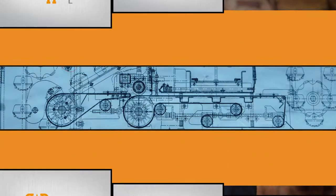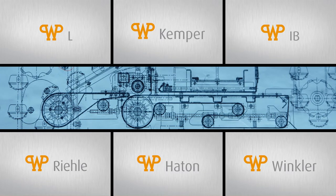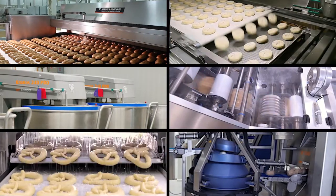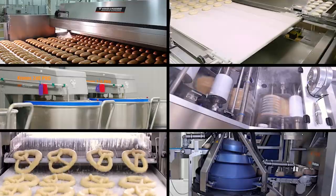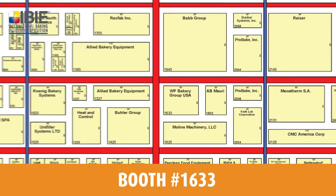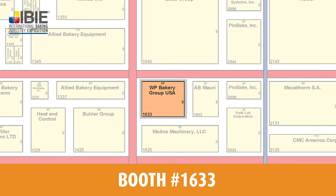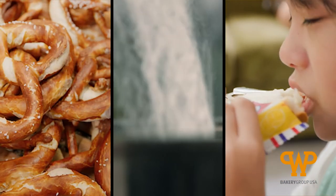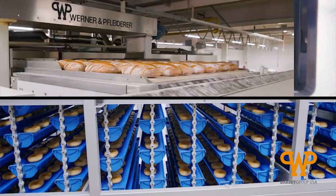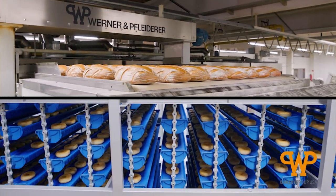Greetings from WP Bakery Group USA, the wholly owned subsidiary representing these brands, leading suppliers within their area of expertise. We are very excited to see you at our booth during the upcoming IBIE 2022 show. Step inside our world and experience WP as we take you on a multi-sensory journey through our wide range of technologically advanced baking equipment and full turnkey solutions.